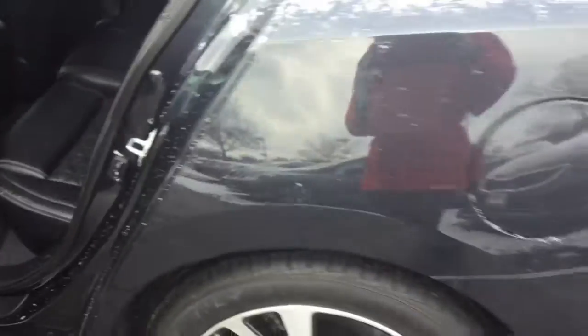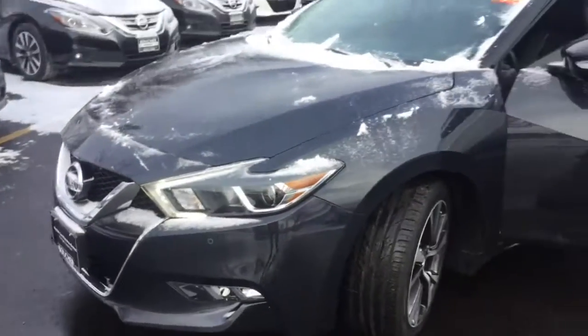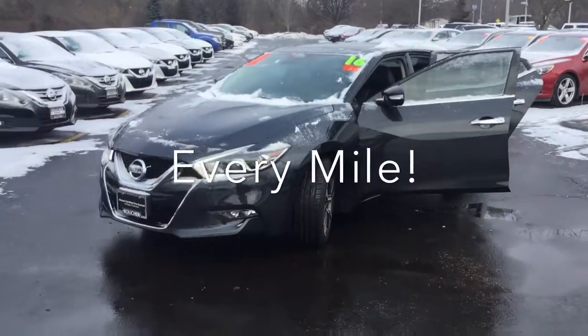Make sure to check out that Carfax for all the other great questions that you have asked. I made sure to answer those for you. We'd love to have you stop in — we cannot wait to work with you. And here at Boucher, we'll be here to ride with you every mile.